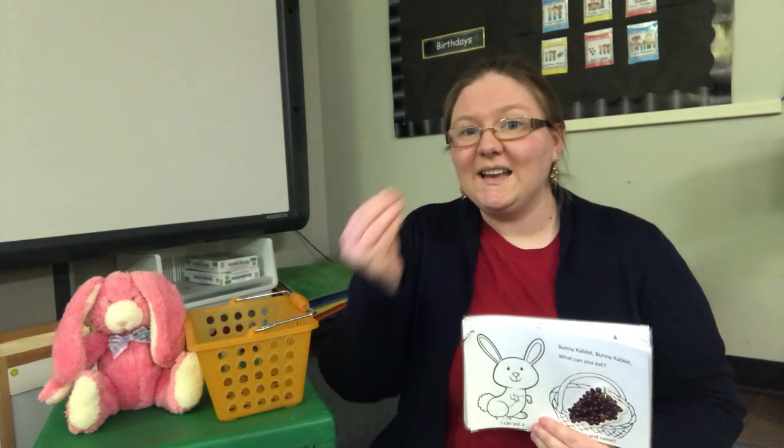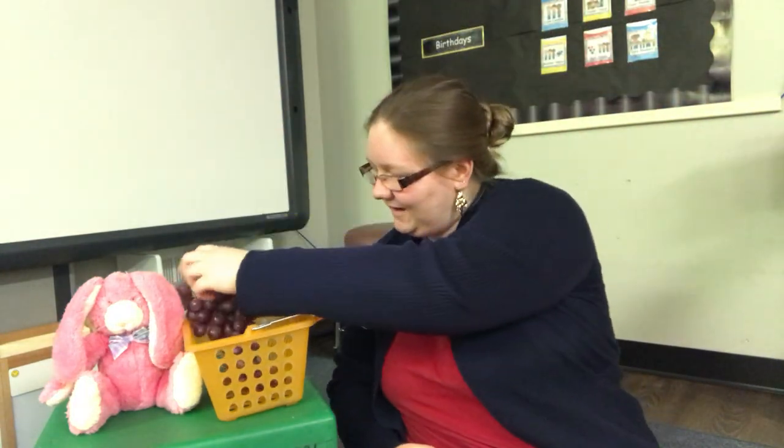Bunny rabbit, bunny rabbit, what can you eat? I can eat grapes. So yummy and sweet. Let's find some grapes for our bunny rabbit. Which one are grapes? Grapes. We're going to put grapes in our basket for the bunny rabbit.